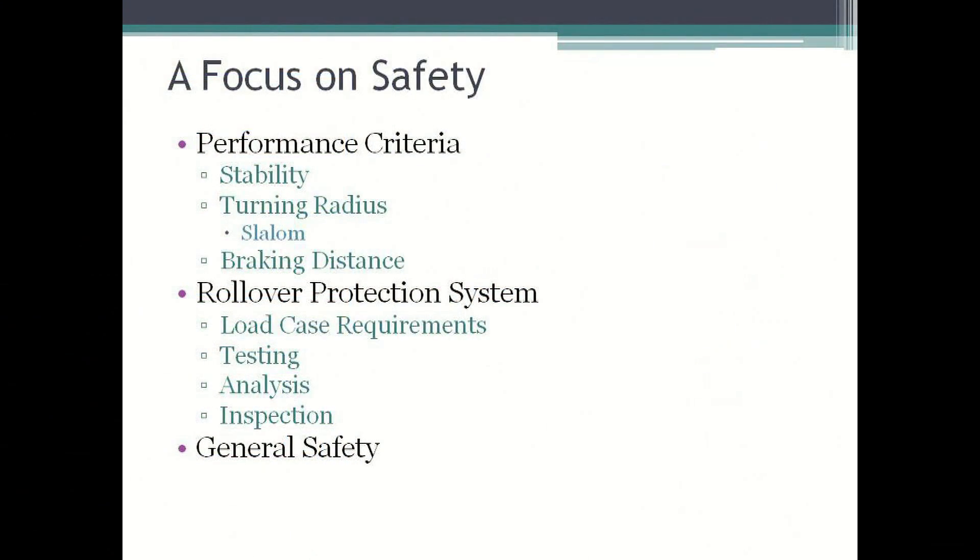Let us begin by looking at the different performance criteria. These three performance criteria will all be tested on the Friday of the event to ensure that all teams can compete in a safe manner. If teams do not pass the performance criteria test, they will not be allowed to race. The three tests are as follows: the stability test, a turning radius test, and a braking test. The specifications of these three tests are outlined in the 2013 rules and I will also briefly discuss them when introducing each section of this video.